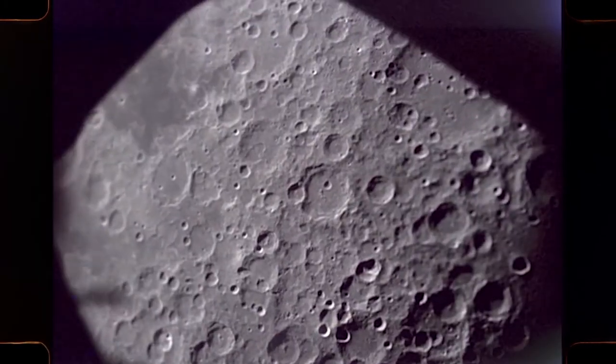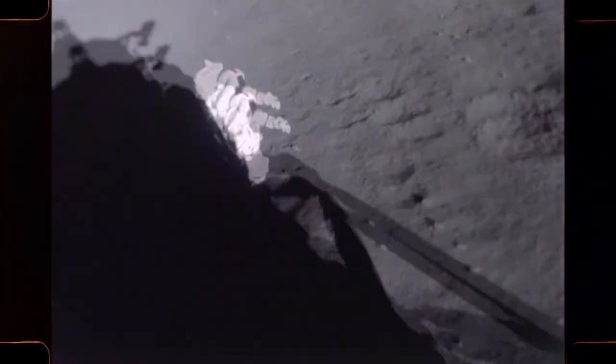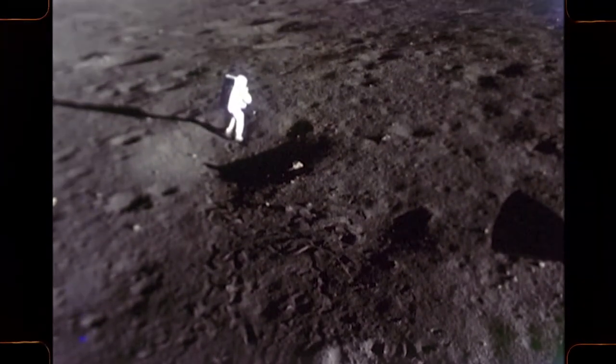On the moon, the two astronauts will photograph and sample the lunar surface. Apparatus will be left behind to transmit scientific data back to Earth. All told, the astronauts will explore the moon for about one day.